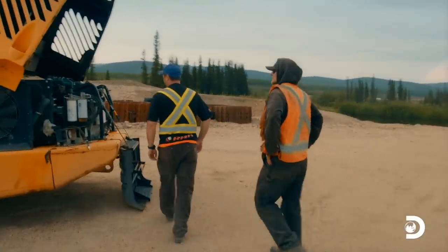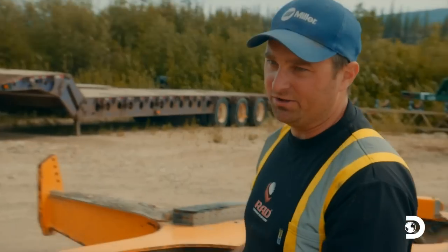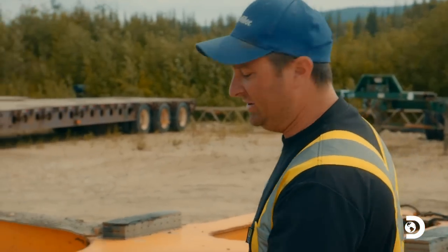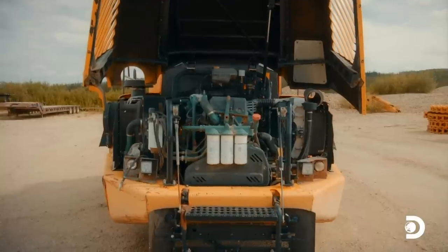So we had to start thinking outside the box. This truck — one of our old rock trucks — we ended up just parting it out, using parts and pieces on different trucks, and hopefully we can find something here to get our conveyor back together.